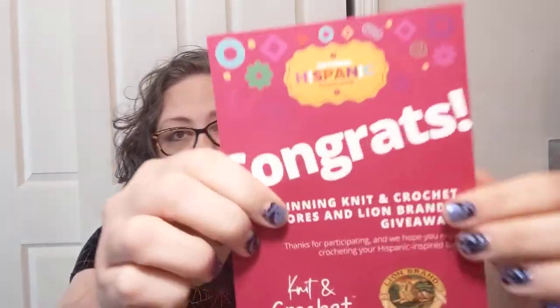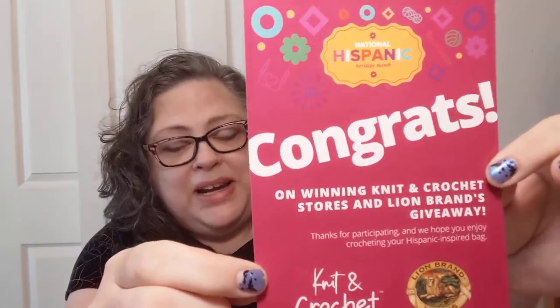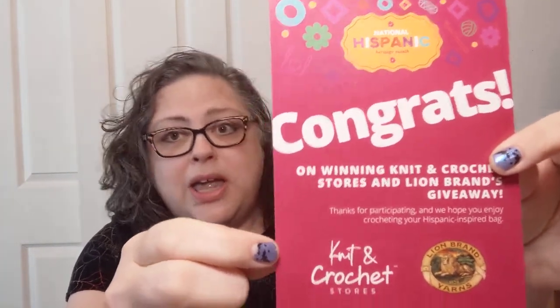Ta-da! Yes, yes, yes! I won from Knit and Crochet Stores celebrating National Hispanic Month, which was going on until the 15th — a Lion Brand giveaway on Instagram.